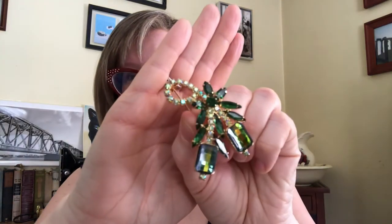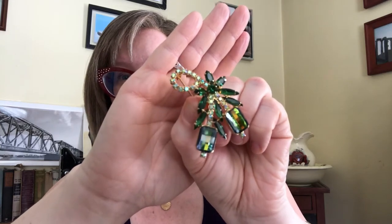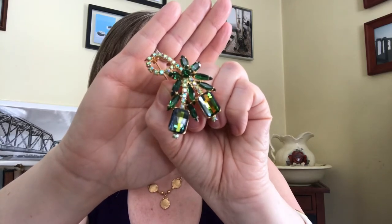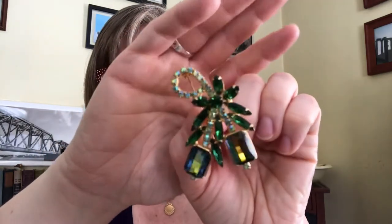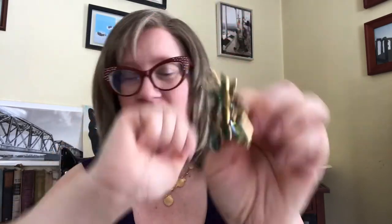Then another one she surprised me with — I actually wore this on Christmas Eve when I went to work — is just stunning. The way the light catches it is gorgeous and I couldn't wait to wear one of these green brooches at Christmas. This one complimented my outfit perfectly. Even the little crystals around it aren't white — they're picking up tones of greens and blues. Just so stunning.